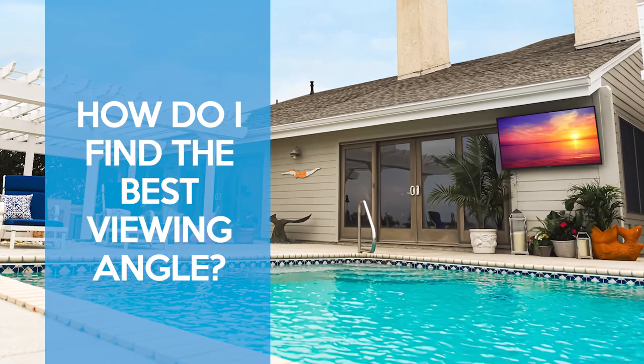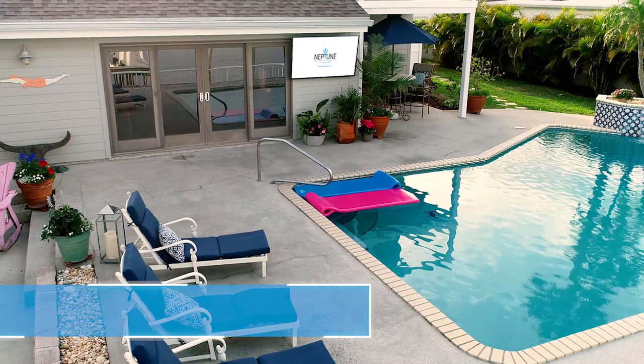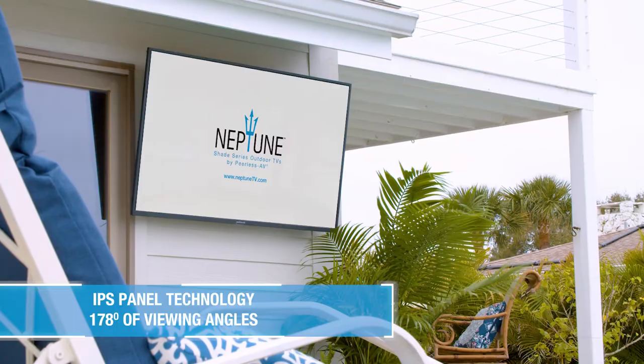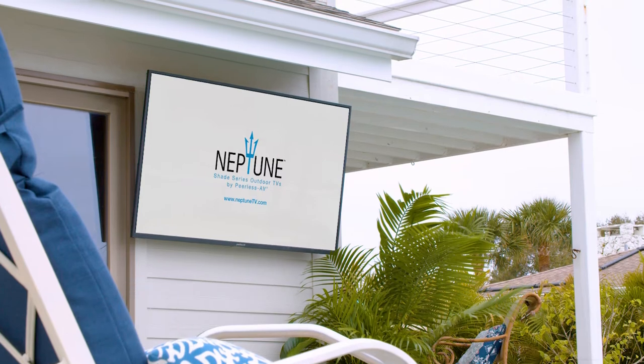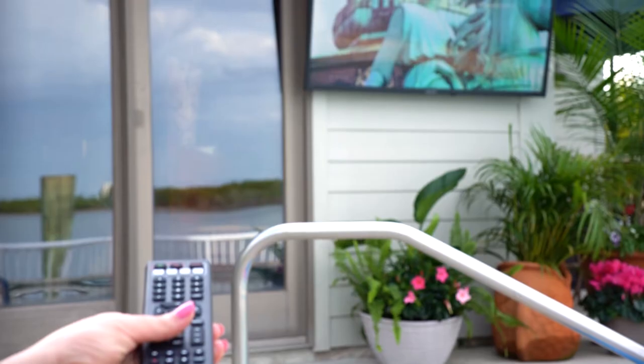Let's cover viewing angles. The Neptune outdoor TV is equipped with an IPS panel, which provides excellent color performance and consistency when being viewed from different angles. The Neptune Shade Series outdoor TV delivers 178 degrees of viewing angles, so you can watch the game from different areas of your backyard without missing a play.